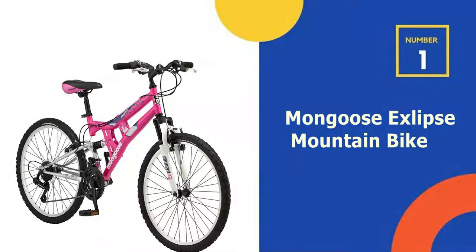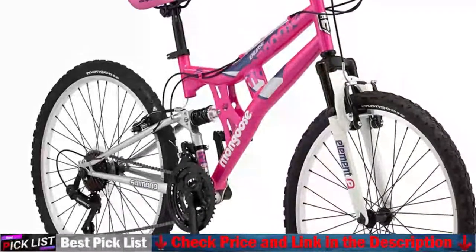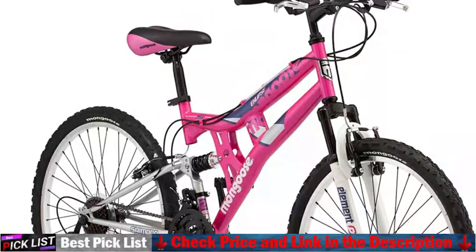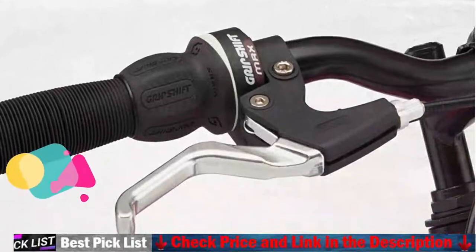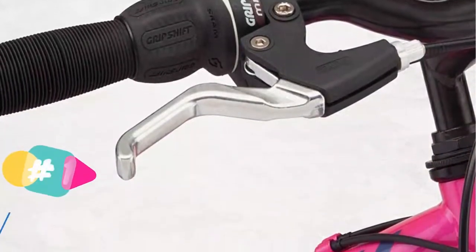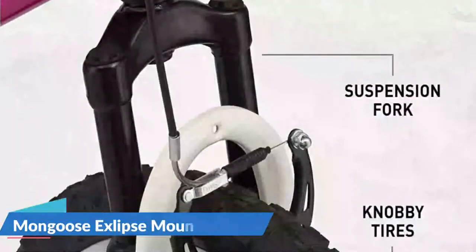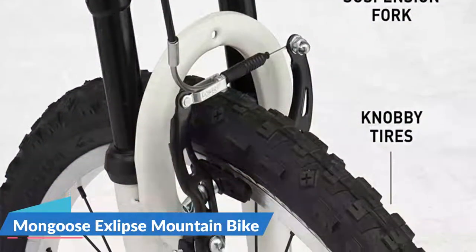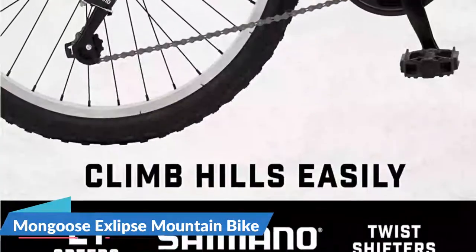Our number 1 choice is the Mongoose Eclipse 24-inch Mountain Bike. This Mongoose Eclipse 24-inch Girls Full Suspension Mountain Bike is the ideal bike for your little girl to enjoy a ride, commute to school, or take a ride on the trails. The Eclipse is fitted with a sturdy but light steel frame that has front and rear suspensions. The front and rear linear pull brakes provide the ability to brake in all conditions, and the 21 speeds with Shimano derailleur offer an easy and precise shift.